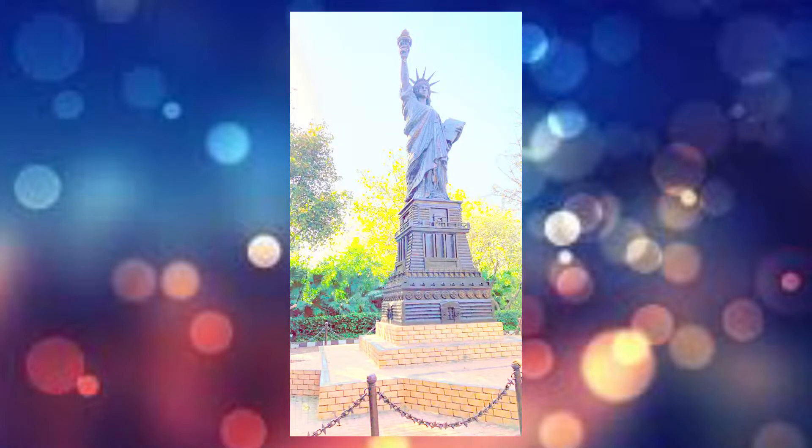The 35-feet Statue of Liberty from the USA has been recreated with old bicycle parts, metal sheets and chains. The Statue of Liberty was a joint effort between America and France — the American people were to build the pedestal and the French people were responsible for the statue and its assembly in the United States. It is a figure of Libertas, a robed Roman liberty goddess. She holds a torch above her head with her right hand, and in her left hand carries a tabula ansata inscribed in Roman numerals.